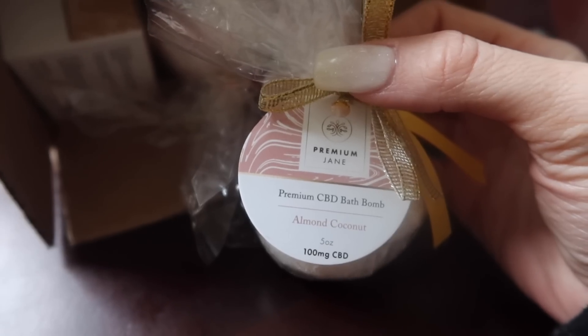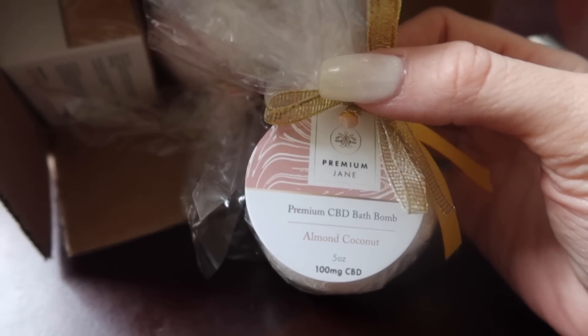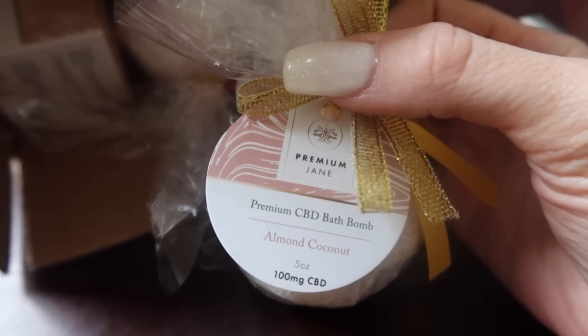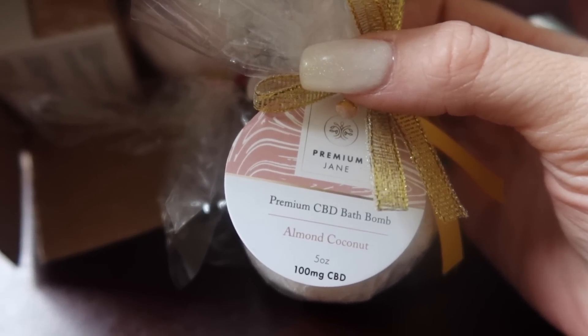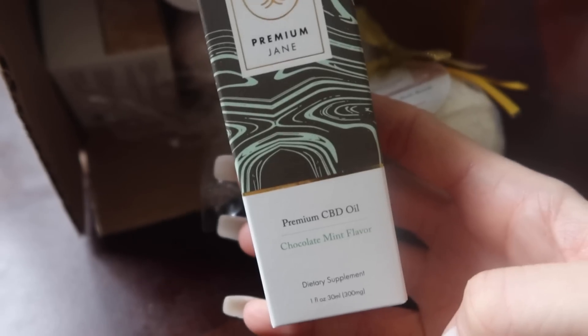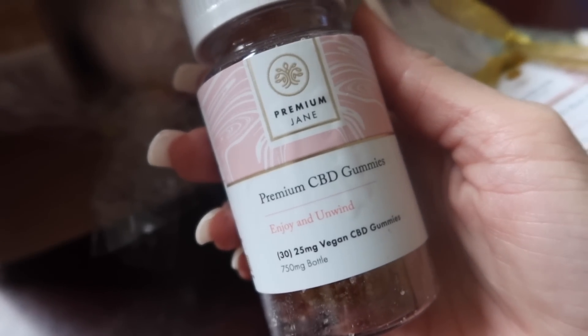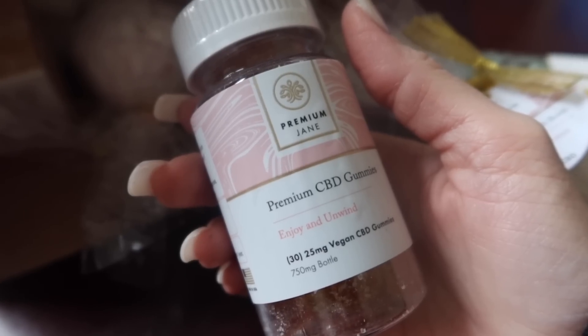They also have bath bombs to choose from as well, which I thought was really cool — I've never seen these before in CBD form. This is the premium CBD bath bomb in almond coconut, which is 100 milligrams, and this one is 300 milligrams.